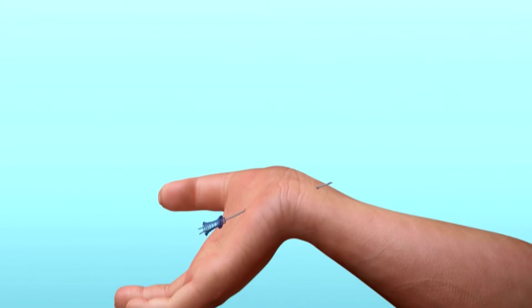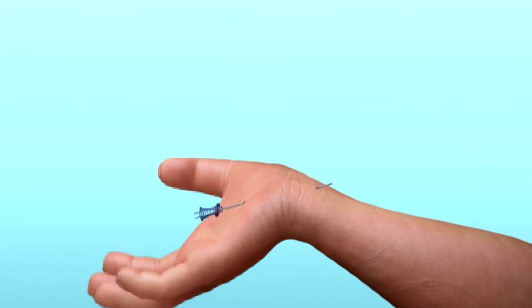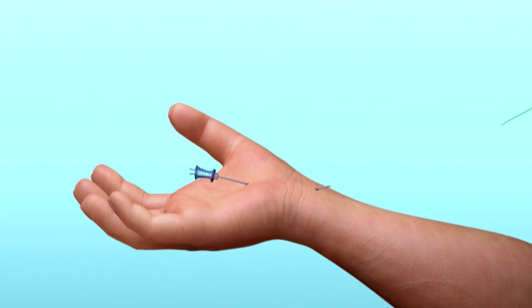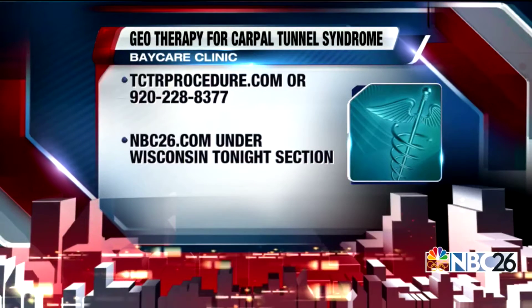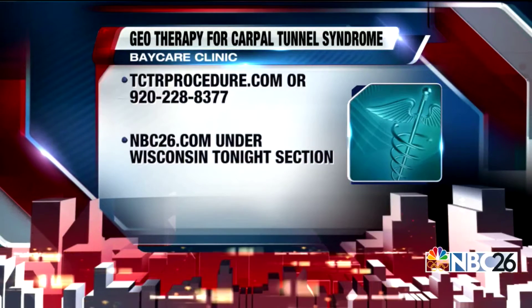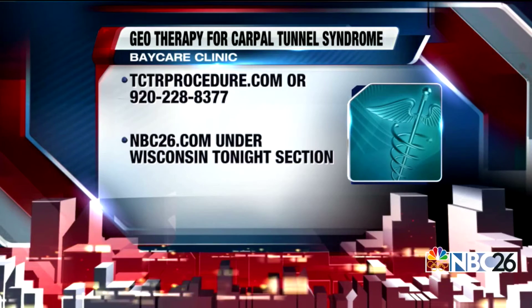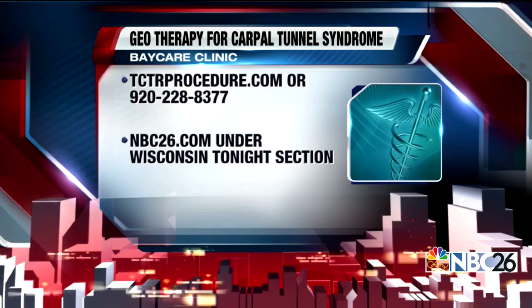This technique helps patients return to work sooner, with a much shorter recovery time. It's not uncommon to see patients return to work within 24 hours — for office workers especially. Thank you so much for joining us tonight to share more about this technique. For more information on the GO technique and treatment for carpal tunnel syndrome, visit the website on your screen. This information is also available on NBC26.com under Wisconsin Tonight.